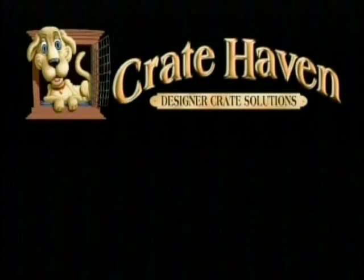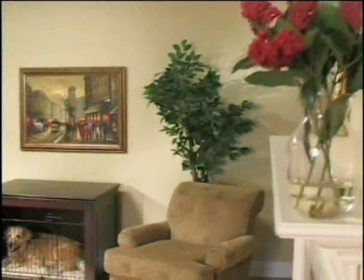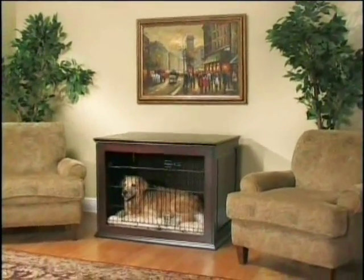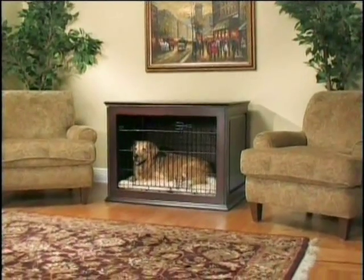One of our sponsors, The Crate Haven Company, has the perfect solution for creating an upscale look to your dog's crate. The Crate Haven line of furniture fits around your dog's existing crate to create a look you'll love while preserving the comfort of your dog's den.